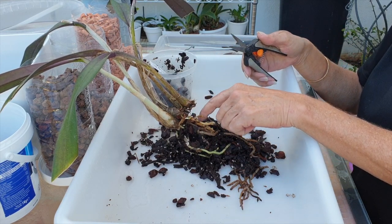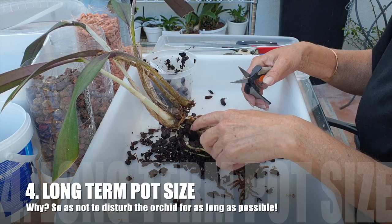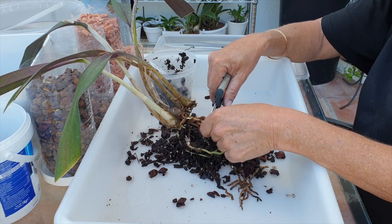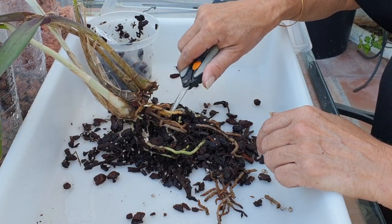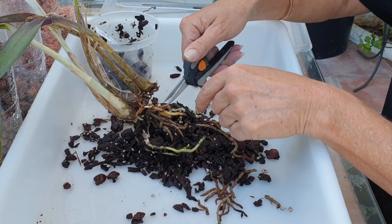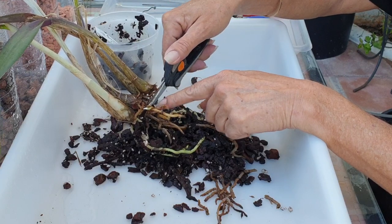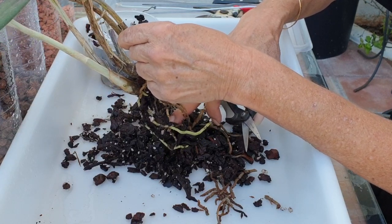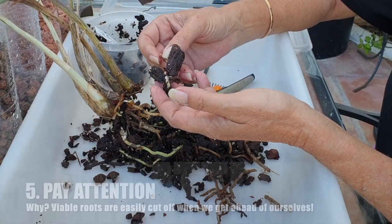I'm not using the dead roots for anchoring because I want her in this pot for a very long time. Another characteristic of rupiculous laelias is: do not disturb. Put them in a pot and leave them - that is the beauty of having these orchids in your collection. The inorganic media won't break down, so you can leave a rupiculous laelia in a pot for decades, as long as she doesn't grow out of or break the pot. They are incredibly robust on the root front.